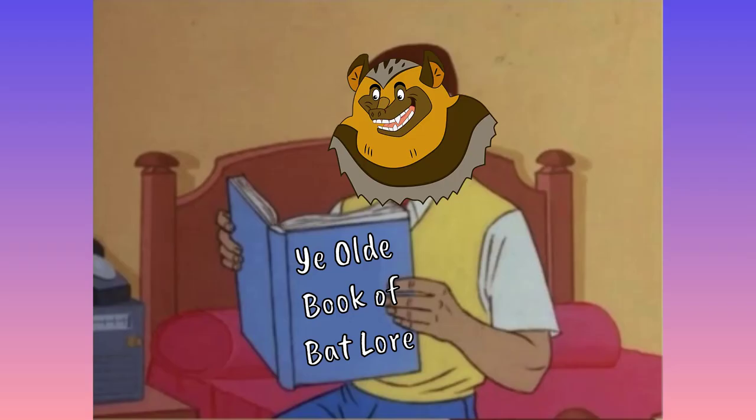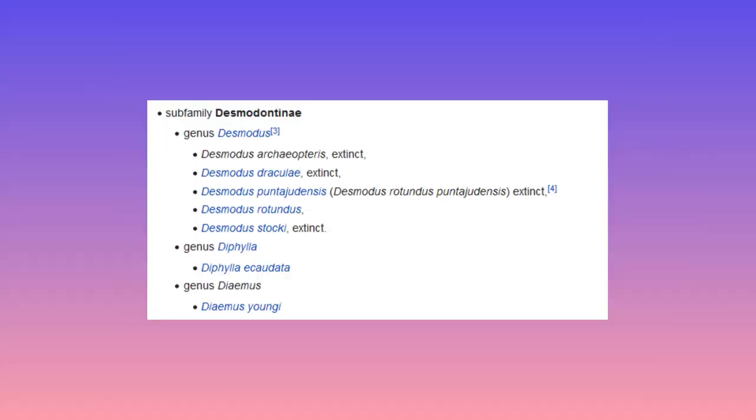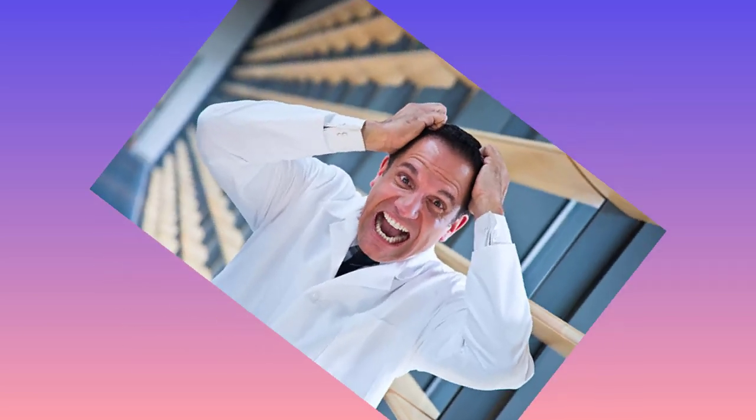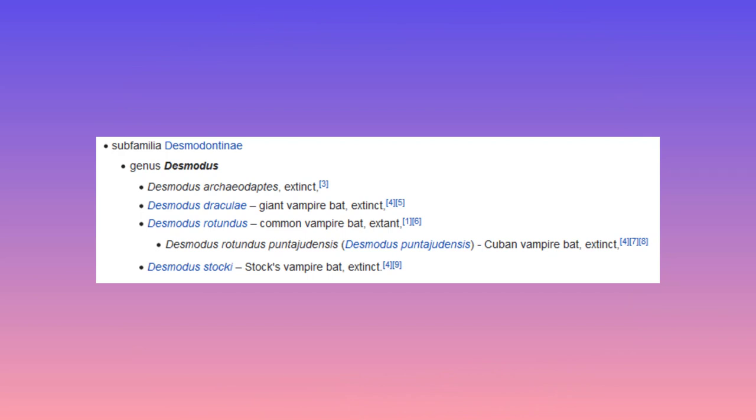The taxonomic history of fossil vampire bats is a messy one, with many names being given to fossils and subfossils which were ultimately shown to be the same species. Fragmentary remains combined with splitting scientists is never a good combination. As many as five fossil vampire species have been reported from North America: Desmodus archaeadaptus, Desmodus precursor, Desmodus stocki, Desmodus magnus, Desmodus draculae, and this is not to mention the numerous unclassified specimens simply labeled as Desmodus species, Desmodus indet, or CF Desmodus.